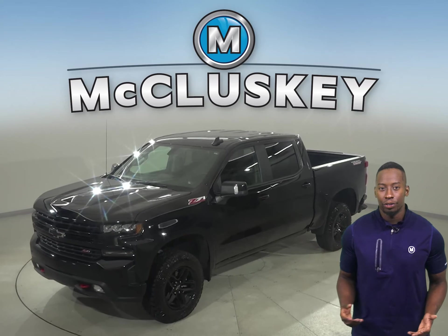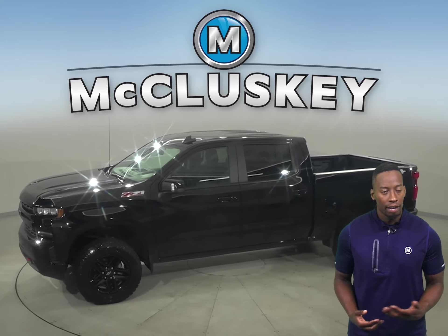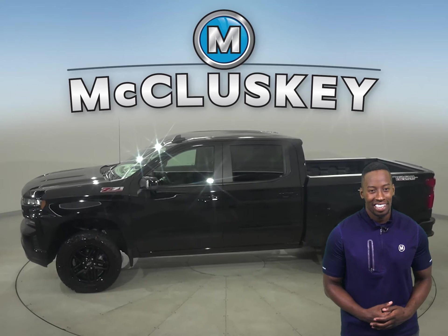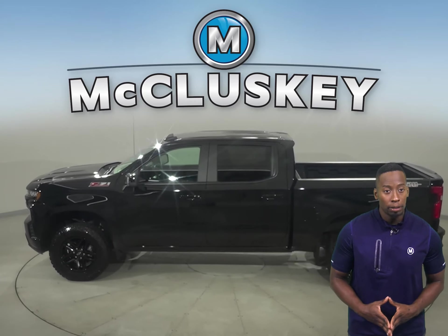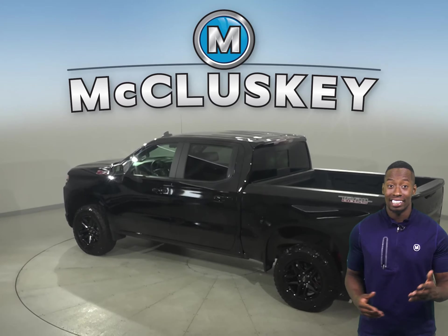If you're looking for a cool vehicle to be your next daily driver, take a look at this 2021 Chevrolet Silverado 1500. Inside you'll find a very clean upholstery. There's also four-wheel drive, ABS brakes, and traction control for added safety.